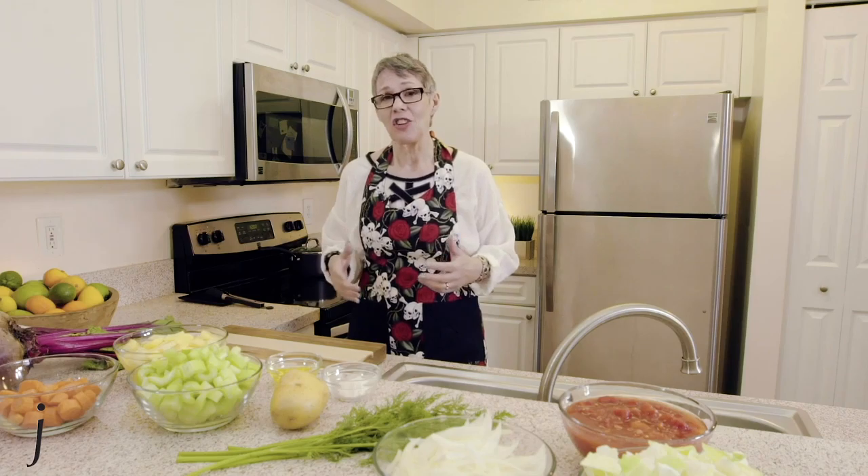Welcome! I'm your host Vera J. and this is Good Taste, where style meets flavor. Here we're going to see beautiful architecture and interiors matched up with delicious foods.